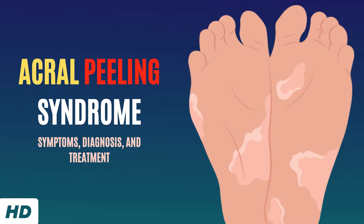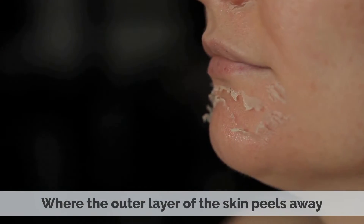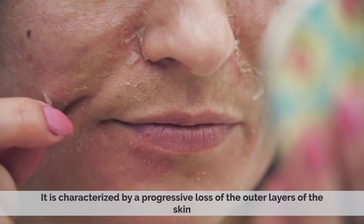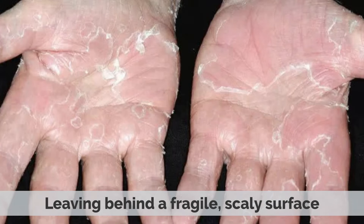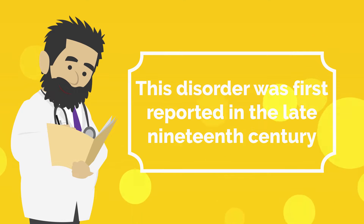Today's video topic is Acryl Peeling Syndrome. Acryl Peeling Syndrome is a rare genetic disorder where the outer layer of the skin peels away. It is characterized by a progressive loss of the outer layers of the skin, leaving behind a fragile scaly surface. This disorder was first reported in the late 19th century.